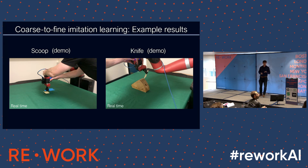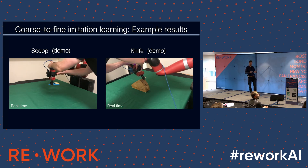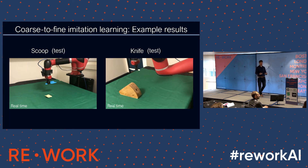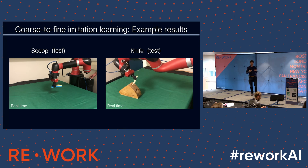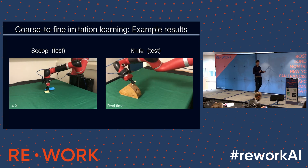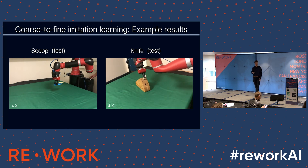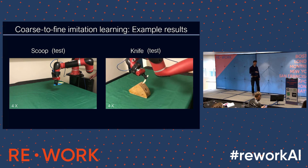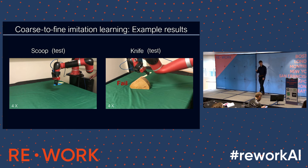Here are some more examples. The task on the left is particularly interesting because it requires dynamic control — scooping up a bag — which would be really difficult to teach with reinforcement or supervised learning. But by simply replaying the demonstration after getting accurate alignment via the neural network, you get very complex behavior from a very simple algorithm. The task on the right shows a failure case we're still working on: the knife isn't quite making a slot that's two or three millimeters wide. If camera resolution isn't high enough or there's insufficient training data, it can fail.